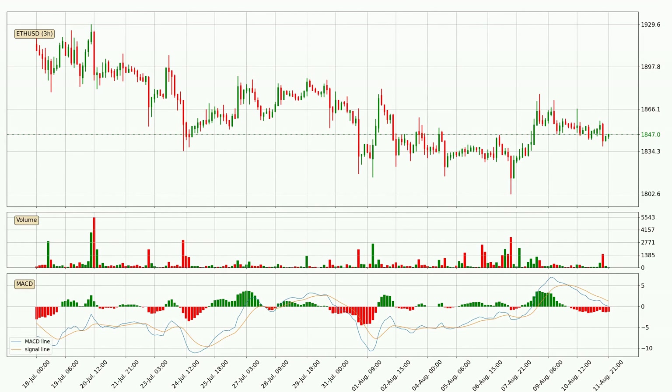Jumping to the three-hourly MACD, the trend is currently going down because the MACD line is below the signal line. The MACD histogram shows that the momentum is currently indecisive, so consolidation or a momentum shift could be expected. Wait to see if the MACD line will cross the signal line, which will be bullish.